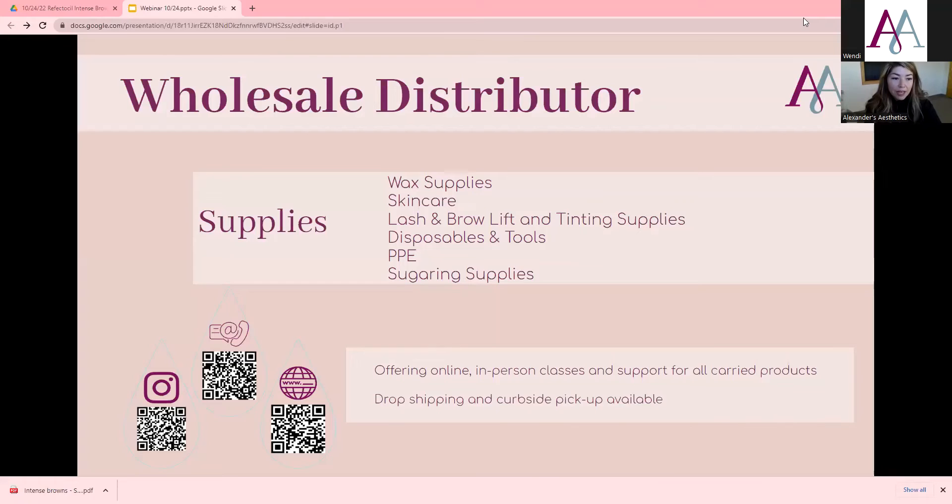We have new peel off masks, the new aesthetic pro pen, and a lot of different things. If you haven't shopped with us before, there's our QR code at the bottom so you can scan and sign up for an account. We offer online classes, in-person classes, and we have a lot of online resources. We do drop shipping and curbside pickup. When you call, you always talk to someone. Our staff is mostly estheticians, which is really helpful for product questions. We're here to support you and we support everything we carry.